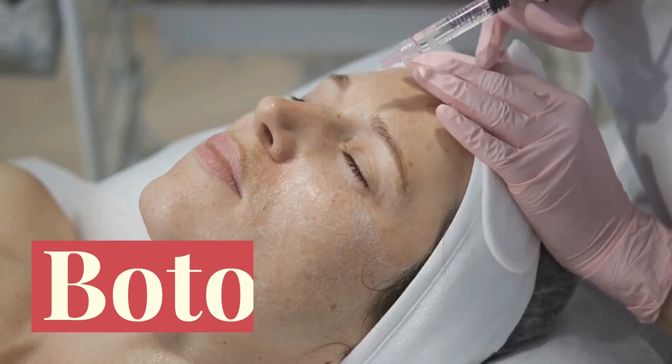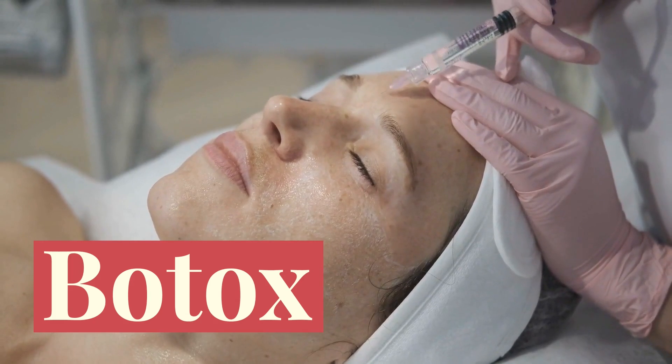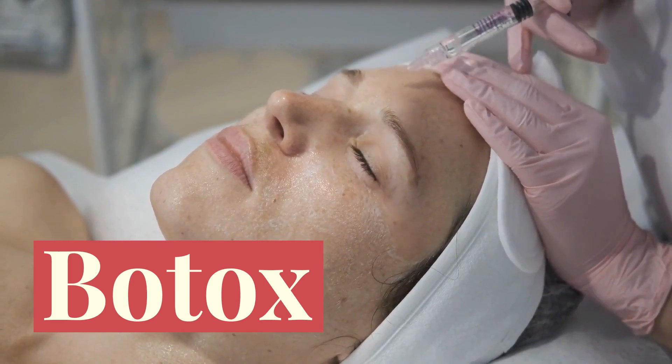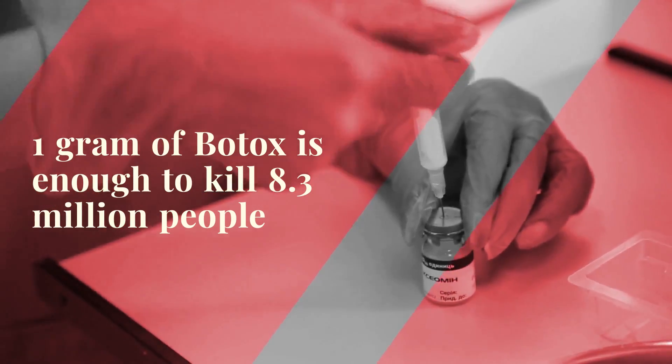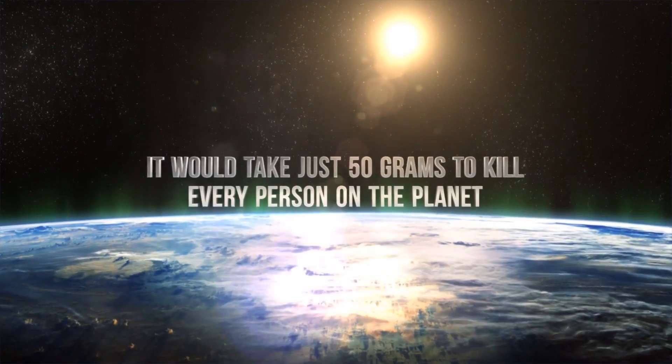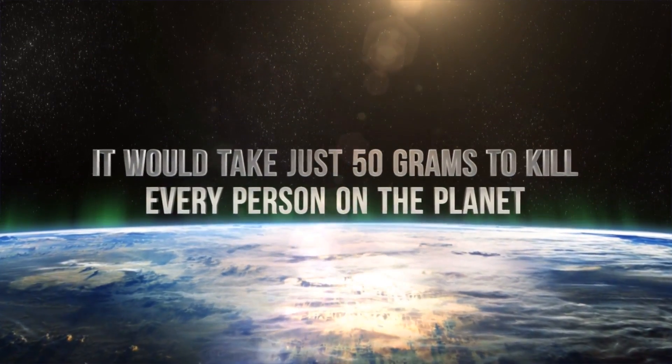But for all the good that proteins do, they can also kill you. Botox is a protein. It works by blocking nerve signals from reaching your facial muscles at the injection site, and so without any incoming instructions, the muscles simply go dead and relax, which smooths out wrinkles. But Botox also happens to be the most lethal toxin known to man. When used incorrectly or by someone who doesn't know what they're doing, it can kill easily. In fact, one gram of Botox is enough to kill 8.3 million people — meaning it would take just 50 grams to kill every person on the planet.